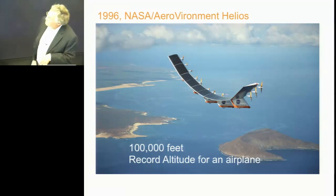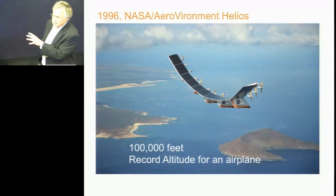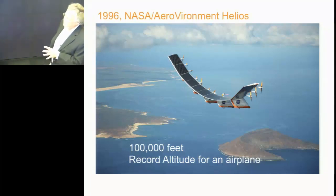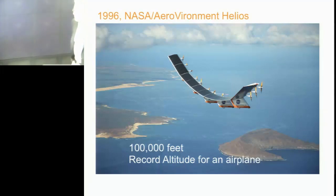It set altitude records because it could go high since it didn't need combustion air. There's only been one airplane that ever went higher. If you're an airplane buff, you'll know about it — that was Chuck Yeager in the X-15, where he actually shot out of the atmosphere on a trajectory and flamed out the engines. NASA has to distinguish that he went to about 120,000 feet, but that wasn't sustained level flight. This one was. He shot out of the atmosphere — in fact, he crashed, too. But he survived.